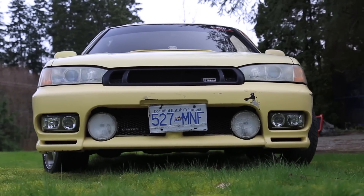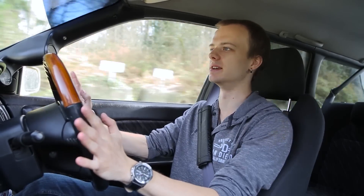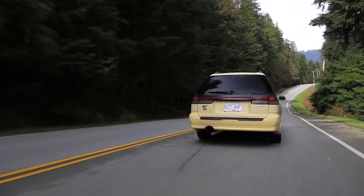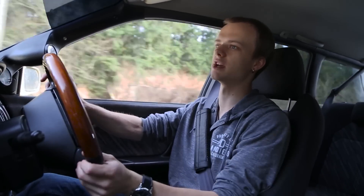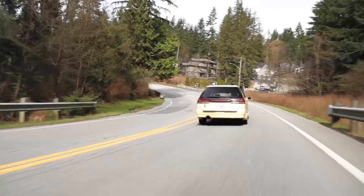Today we are in a 1997 Subaru Legacy wagon GT. As you can see I am on the right side of the car — or the wrong side of the car — depending on how you look at things, but either way it's another JDM car. In Vancouver we have the 15-year import rule, so unlike you guys down in the States, we can import anything as long as it's 15 years old. That means we get our R34 Skylines, S15 Silvias, and of course awesome Subarus as well.